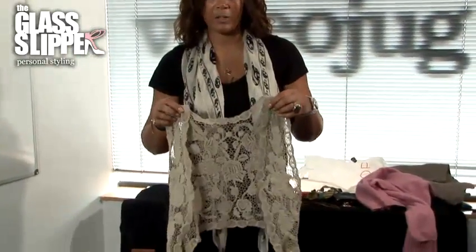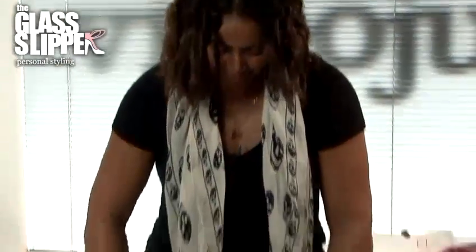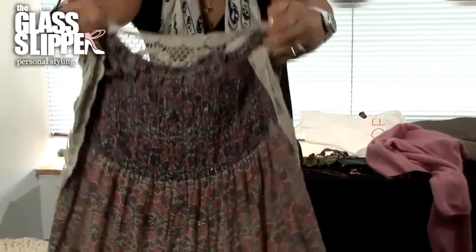Anything in crochet is a really good idea as it instantly screams boho. So something like this — a little waistcoat — layered over your dress instantly gives it that little boho edge.